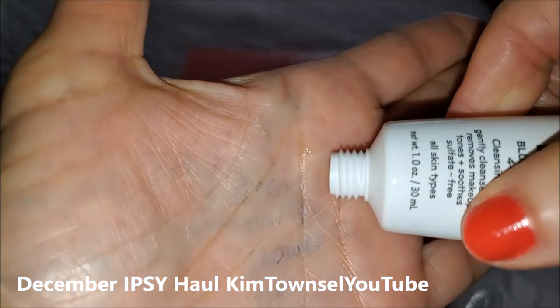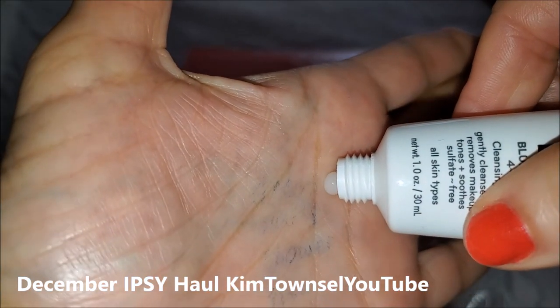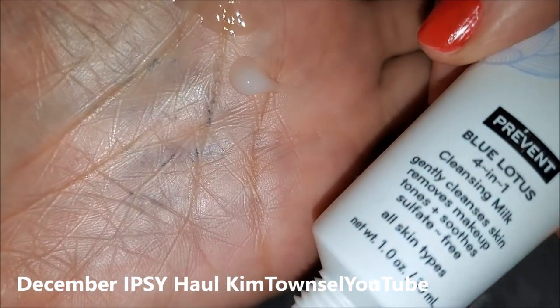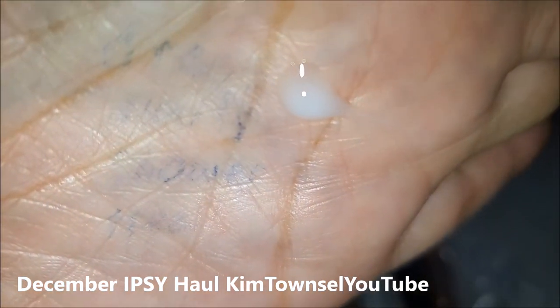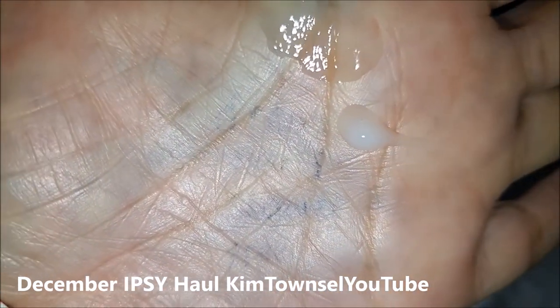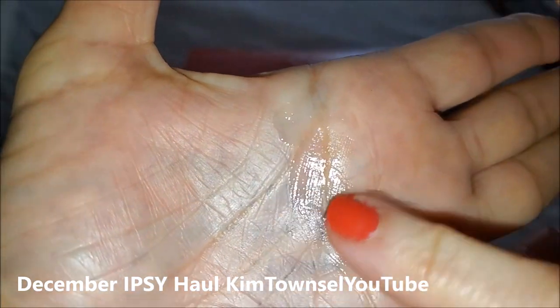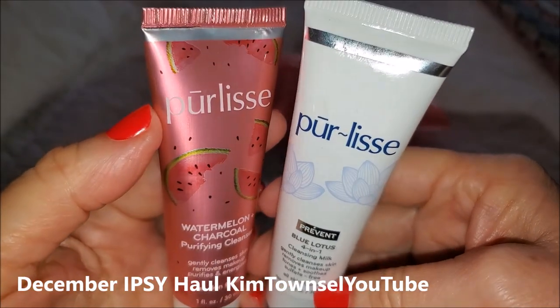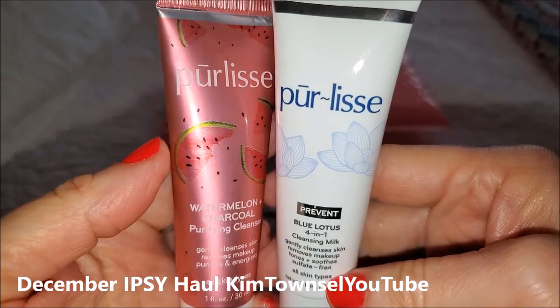Check in the comments below the video as well as in the text below the video and I'll share my link in case you want to try Ipsy for yourself or someone else — it helps me out a little bit. Since it's called a milk, it's a little bit creamier. You can see where I put it in my hand. So far I've been a big fan of the Pre-Release products. Very, very happy with them.